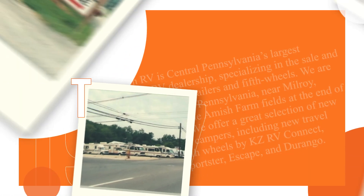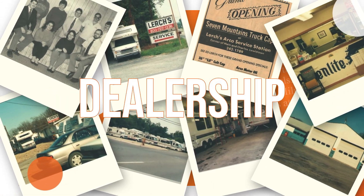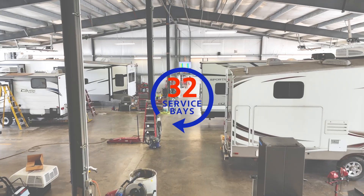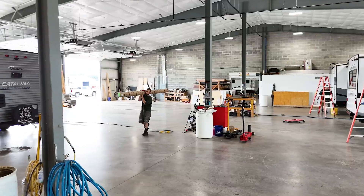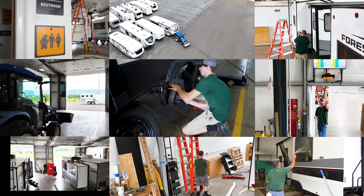The reason for our success over the years has been our focus on customer service. We're probably the top-rated dealer on the East Coast, if not the whole country. We have 32 service bays with 11 technicians, and they have a combined service experience of 167 years.